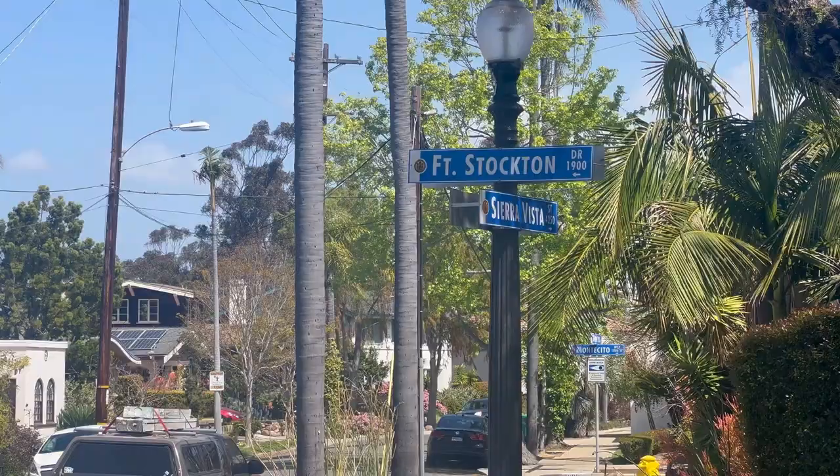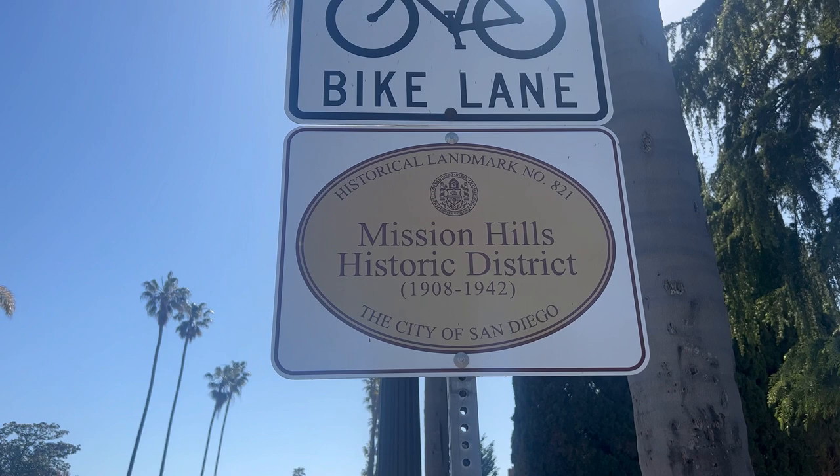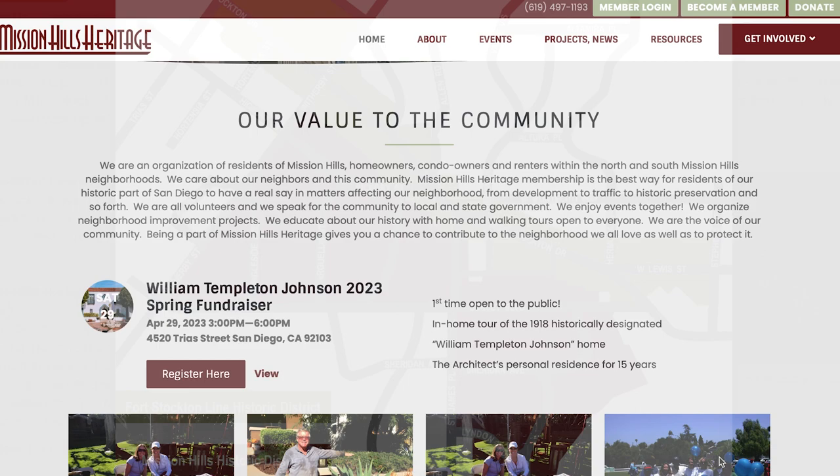There are multiple historic districts here — the Fort Stockton Line Historic District, which is the road right behind me, and then the Mission Hills Historic District. These were established to protect the aesthetic of the neighborhood and hold its old world charm, and they're doing a really good job at it. The neighborhood was officially established in 1908, and over the years they've done an amazing job at preserving these homes and the land. There's also the Mission Hills Heritage, a local organization that seeks to preserve a vast collection of historic homes — including bungalow, craftsman, prairie school, Spanish revival, mission revival, and colonial revival homes. This is the neighborhood for architecture lovers.